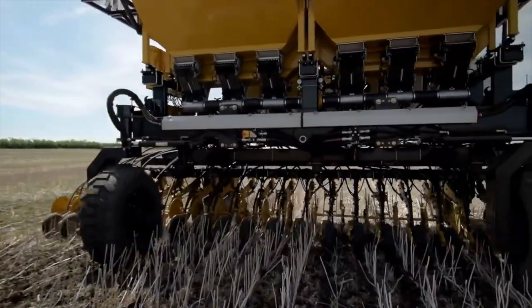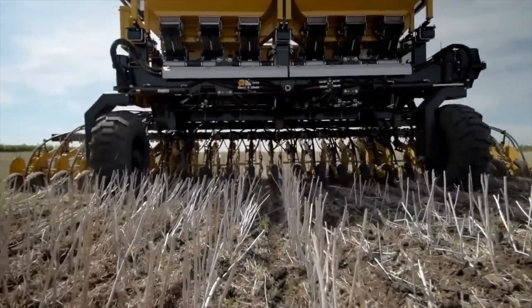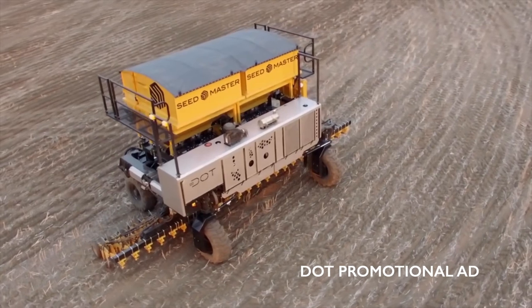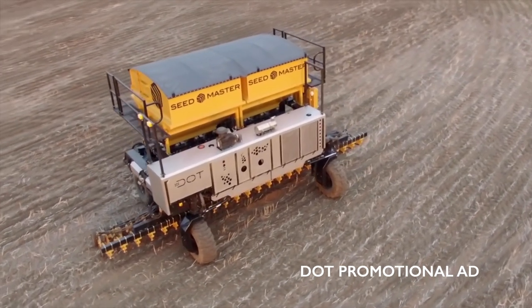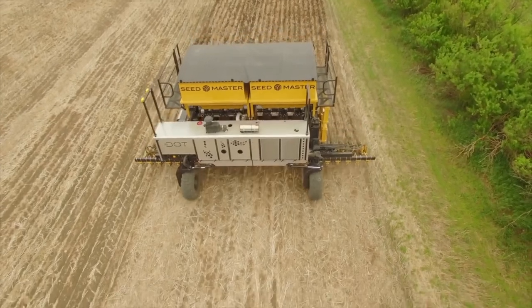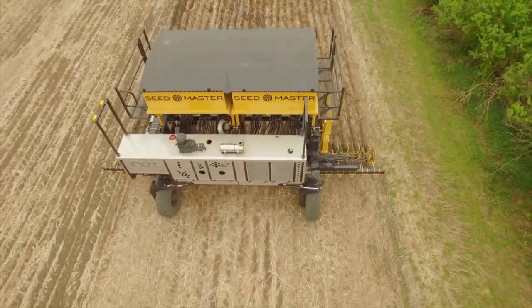Isn't it time farming was reimagined? Say hello to DOT — a diesel-powered, hydraulically driven platform set to revolutionize the future of farming. DOT is the brainchild of inventor Norbert Bougeot.